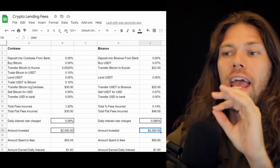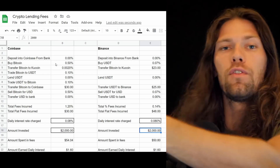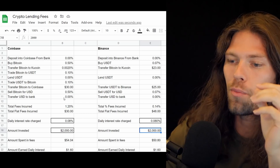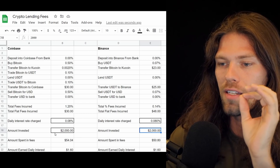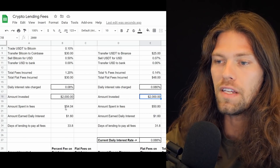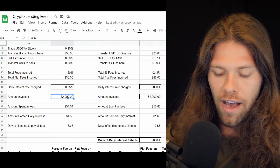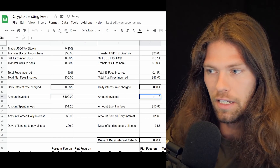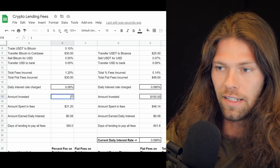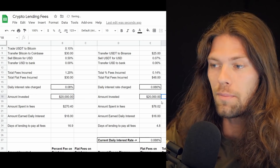This calculator breaks down every single transaction that needs to happen in order to fund your account and then bring that money back — full circle including fees. At $2,000 invested and a daily interest rate of 0.08%, fees on Coinbase are $54 and $50 on Binance. But if you have only $100 to invest, the fees are significantly cheaper on Coinbase. If you jump up significantly higher to $20,000, the fees are significantly better on Binance.